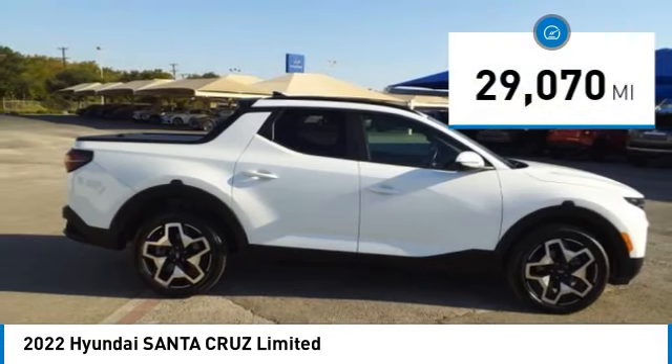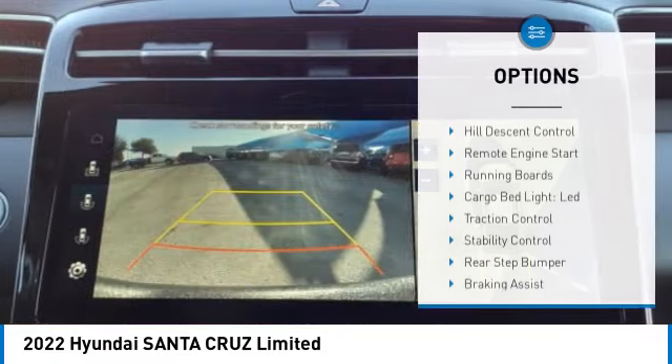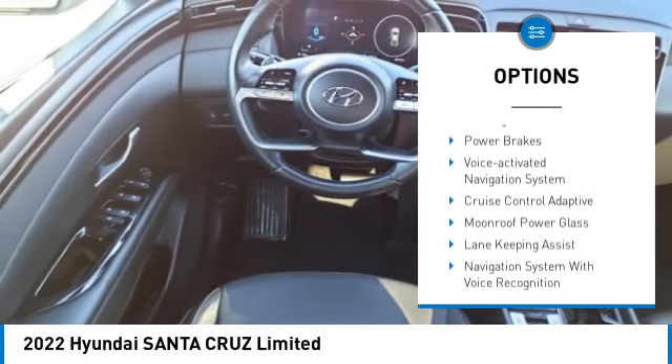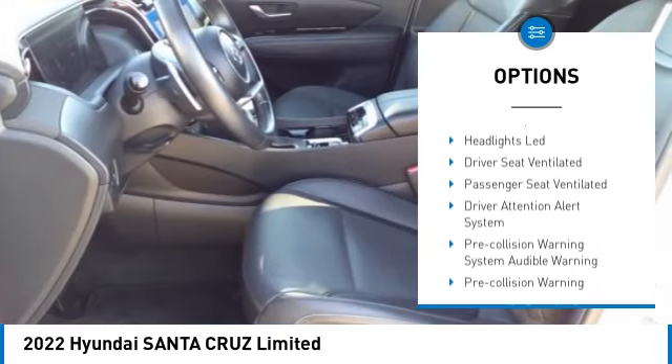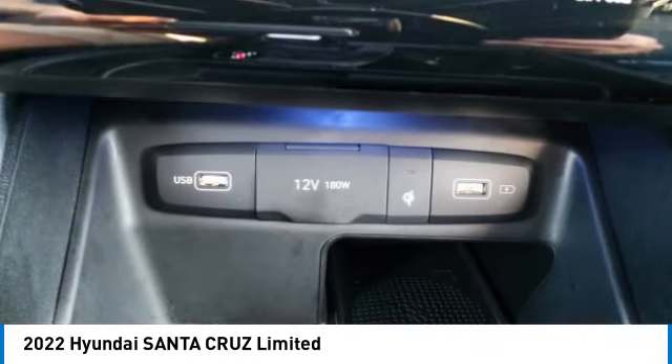This vehicle has less than thirty thousand miles. Here are some of this vehicle's great options: hill descent control, remote engine start, running boards, cargo bed light, LED traction control, stability control, rear step bumper, braking assist, power brakes, and voice-activated navigation system.